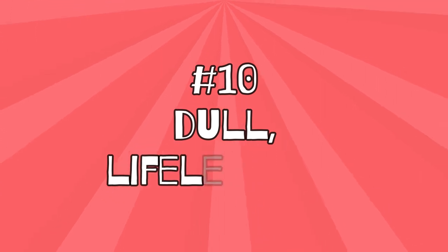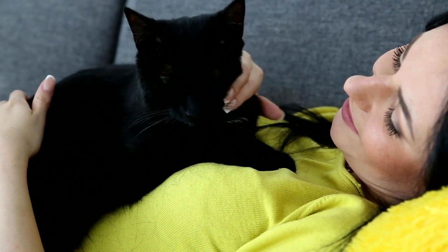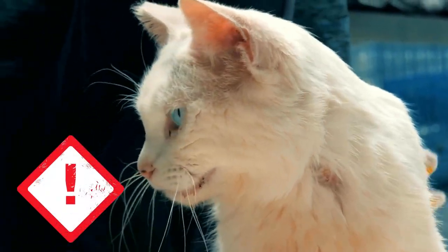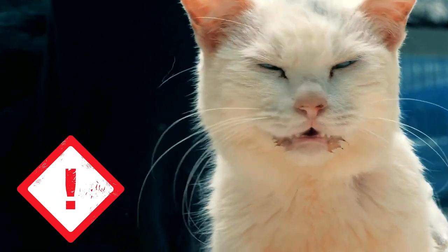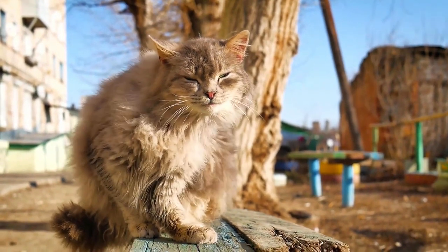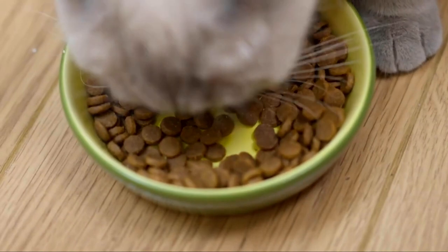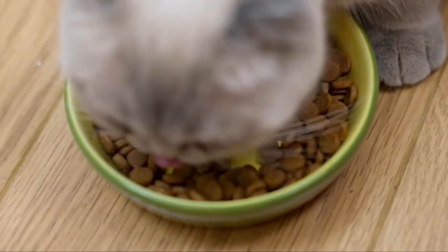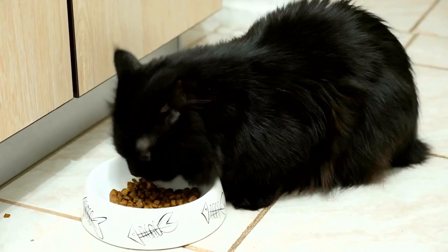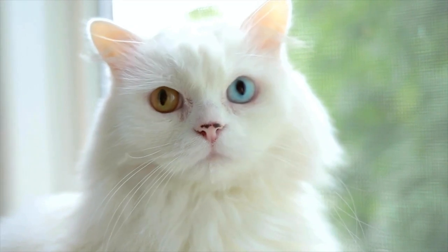Number 10: Dull, lifeless fur. A cat's fur should normally shine and feel supple. If it looks dull and brittle, it is a warning sign that your furry friend's liver may no longer be detoxifying properly. On the one hand, their body is heavily burdened by the toxins, which affects their fur. On the other hand, the liver is crucially involved in the absorption of essential fat-soluble vitamins — including vitamins A, E, and D — which have significant effects on the health of the fur.